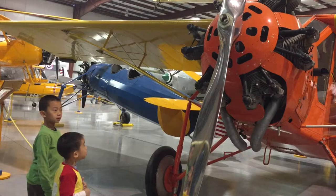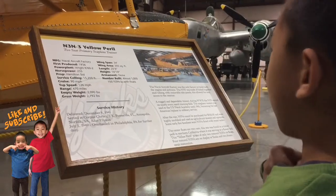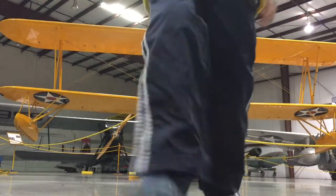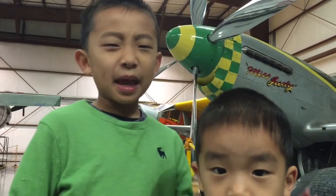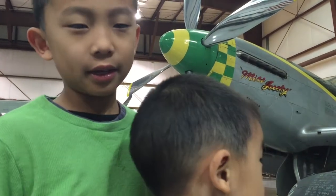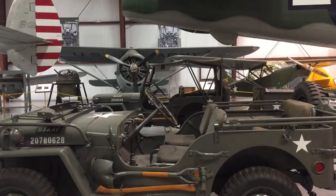First we're checking out the Legends hangar. These plaques tell the history and the story of each plane. How come airplanes always have names? This one is called Miss Judy. If you know why, please respond in the comments below.